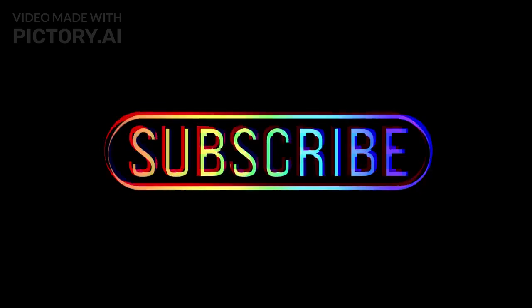If you enjoyed learning about bees, don't forget to subscribe for more amazing insights into the natural world.